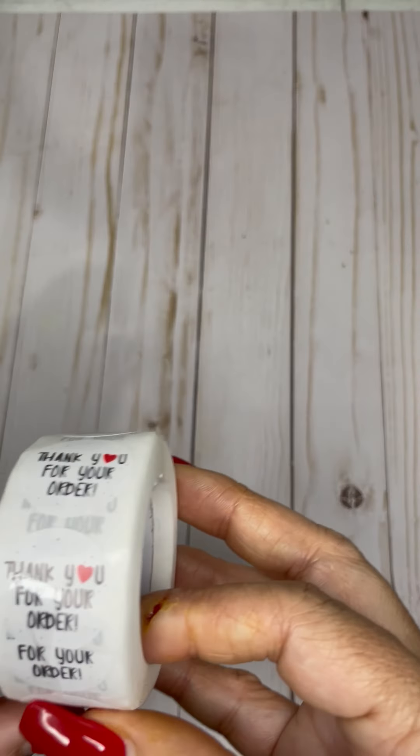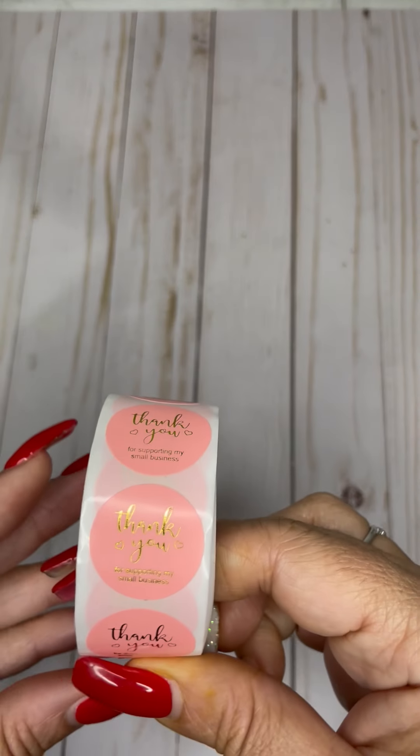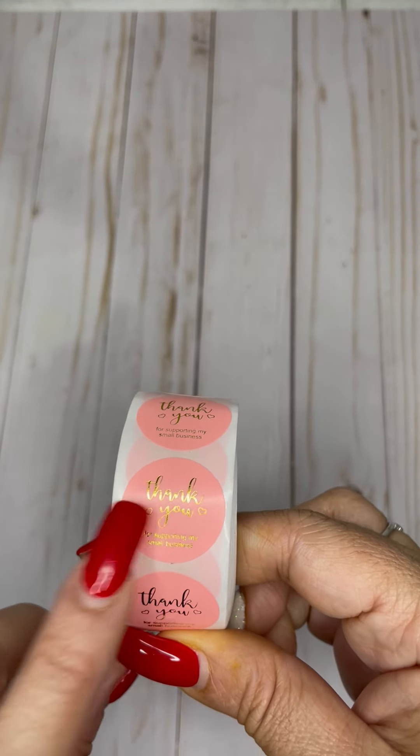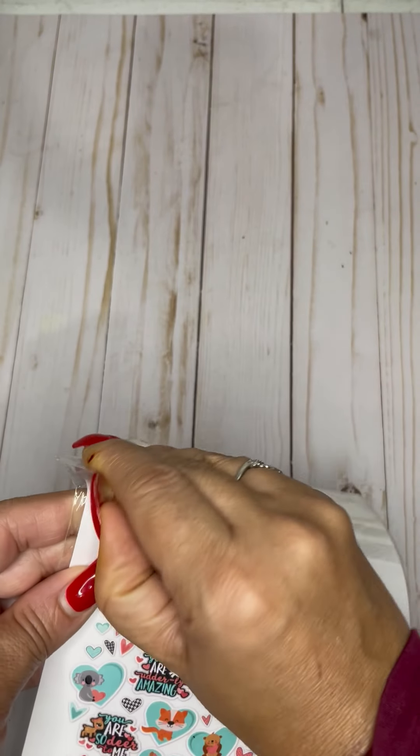I believe there's like 200 of them. This one says thank you for your order. And this one also says thanks for supporting my business. I like these because this one is exactly the color of my logo. So it's like 2,000 of those that I got. That's a good deal. That's going to last me a while.